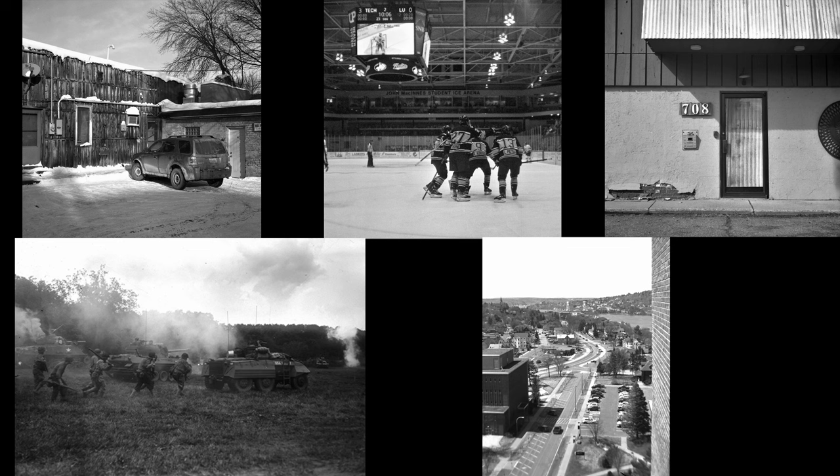First up, from Tim Peters, we've got a portfolio that has five completely different images. Each of them is a different style — we've got the building face, which is like very large format inspired, a sports photo, the view from above of the town, and the battle reenactment, which is like a very gritty reportage style photo. And then of course the photo of the SUV in front of the two older buildings.